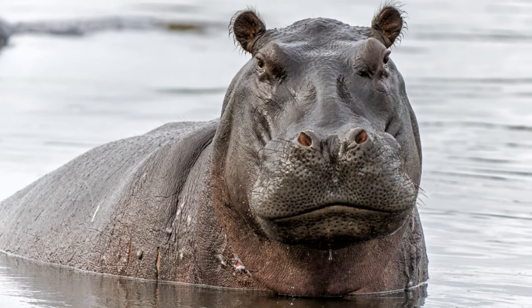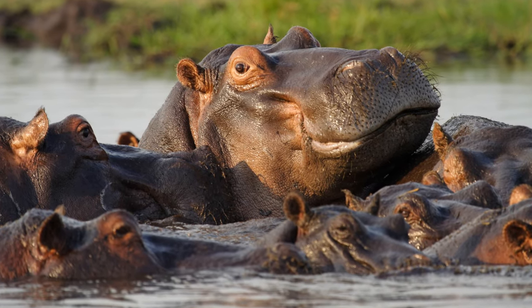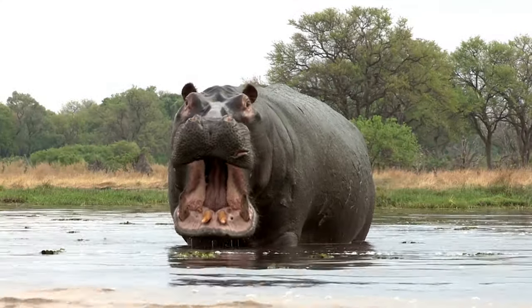At the helm of the herd is typically one dominant male, surrounded by females, their young, and a few non-breeding males. This leader has earned his position not through charm or diplomacy, but through strength and intimidation.